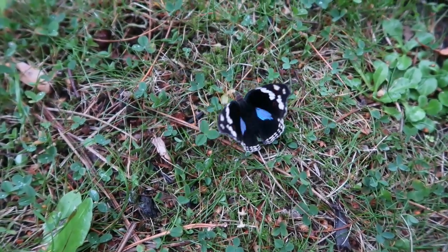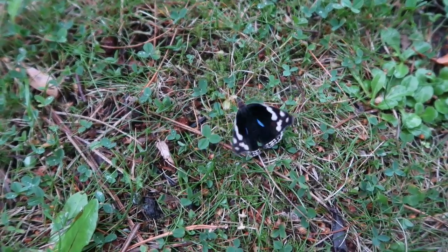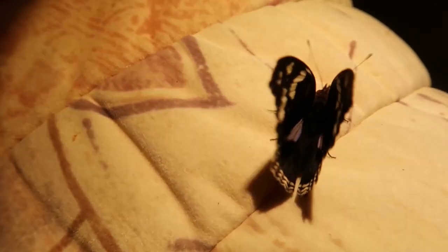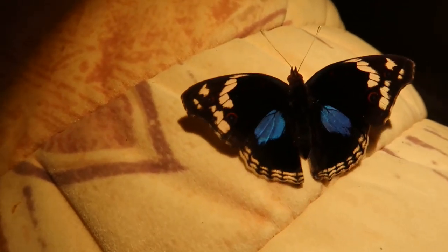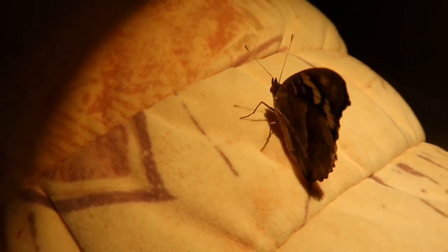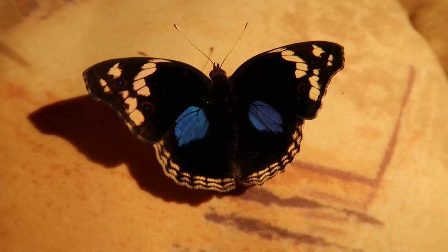Anyway, Junonia oenone is an awesome species that's easy to breed in captivity. It's often seen in butterfly greenhouses and in zoos where the pupae are imported. In Africa, some people farm these butterflies and sell their pupae to Europe, which gives these people a form of sustenance and income that relies on the environment — so it's really a win-win situation in my opinion.